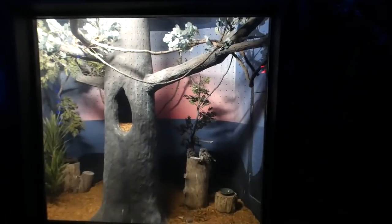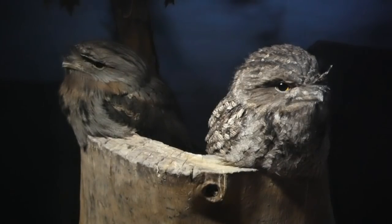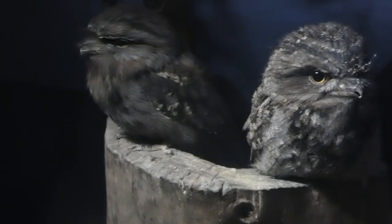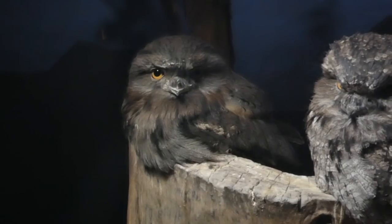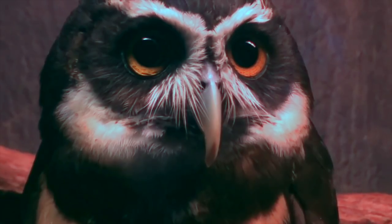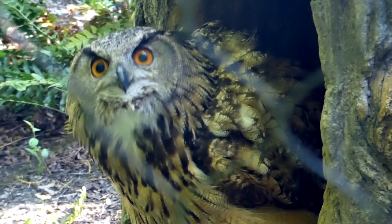Not even five steps in, greeting us at the door, are tawny frogmouths from Australia — but not a visit goes by where I don't hear someone refer to them as an owl. Though I don't entirely blame my fellow Cincinnati residents, because this building once had a spectacled owl and a Eurasian eagle owl that's now in cat canyon.